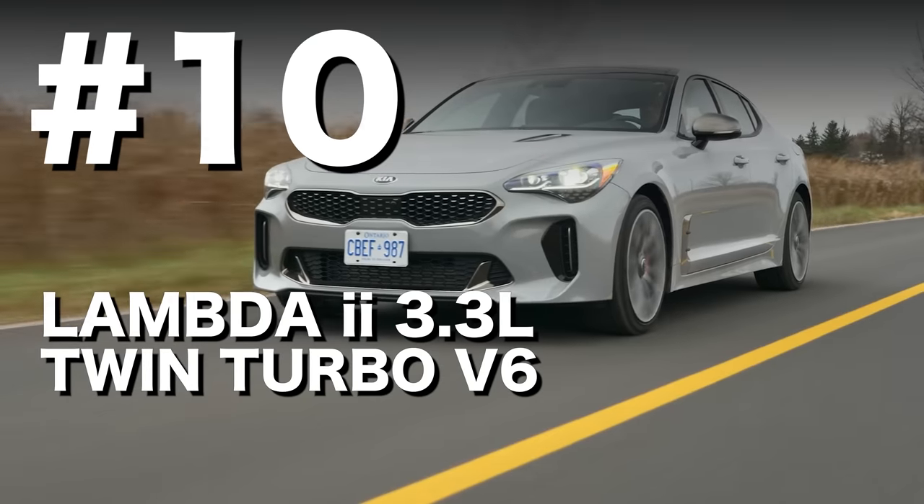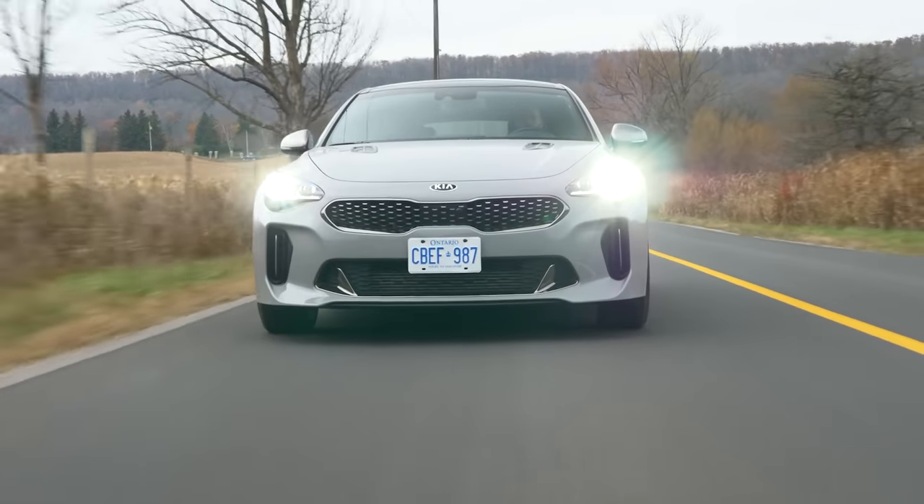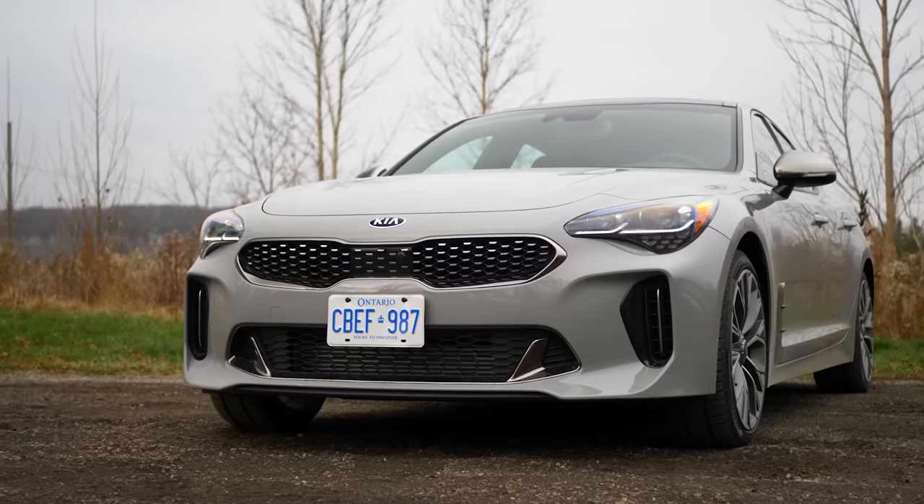Number 10: the Twin Turbo V6 from the Kia Stinger. There are some bigger ones coming on this list, but we thought we'd start with an engine that's a bit of an underdog. This is a motor that kind of redefined a brand for us — or brands. It's the Hyundai Lambda 2, 3.3-litre Twin Turbo V6 that comes in the Kia Stinger and the Genesis G70. This is a modular engine used in a lot of Hyundai and Kia products, but this version of it really grabbed everyone's attention.